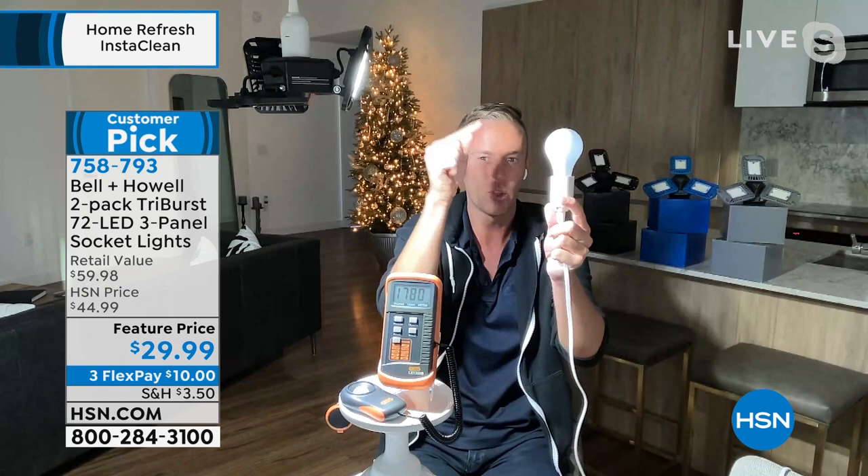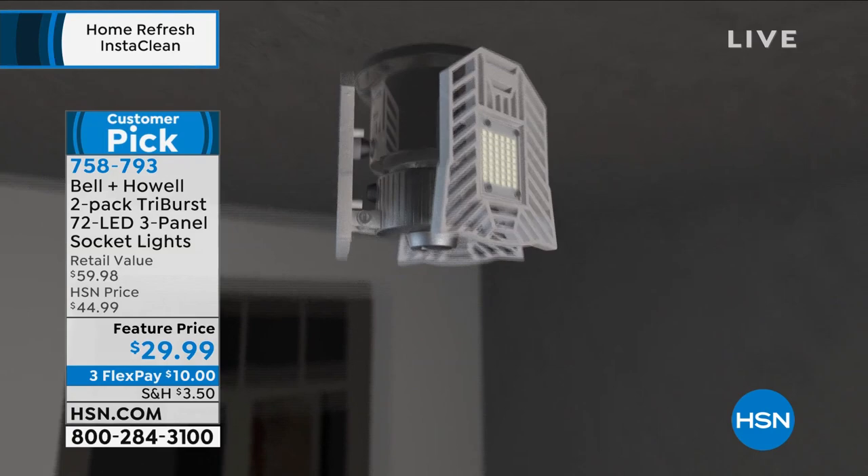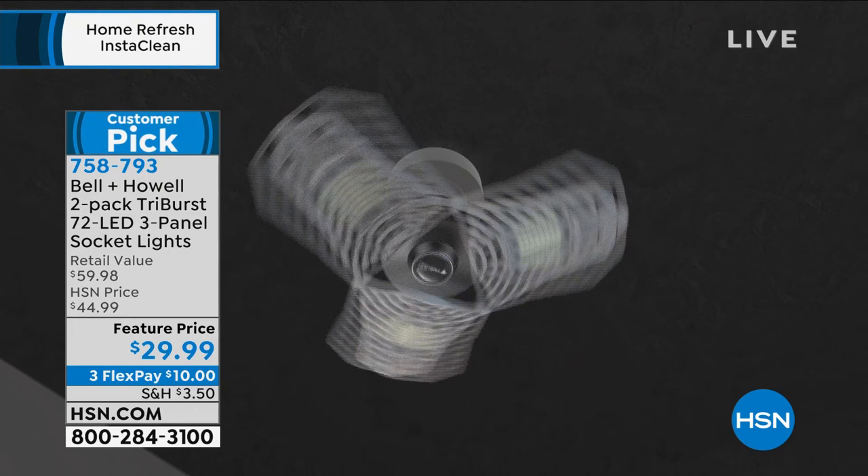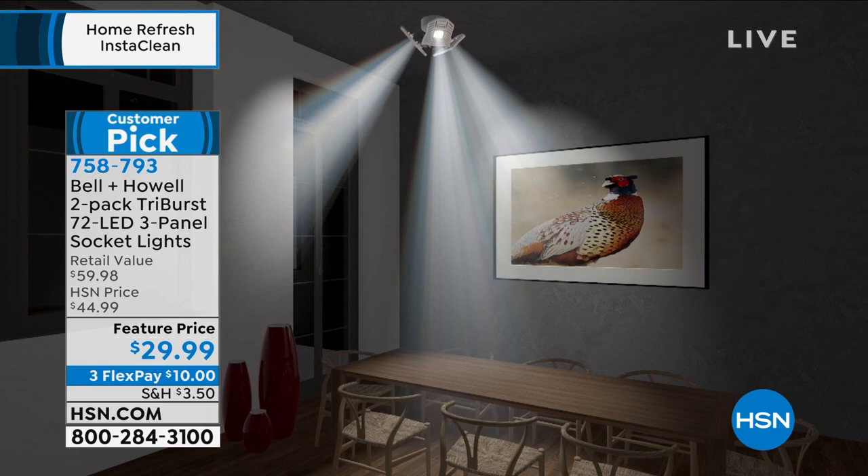If you can screw in a light bulb, you can use the TriBurst. Being able to adjust those three panels is really going to change the game for lighting in your own home. The hardest choice will be what color to pick — and the choice is going to be made for you if you want the blue, because the blue is virtually almost all gone. You get a two-pack — this is an incredible value. It's a customer pick. To my right is a traditional 60-watt bulb most of you have at home — that's the light from there. But watch what happens when we turn that off and look at the TriBurst.